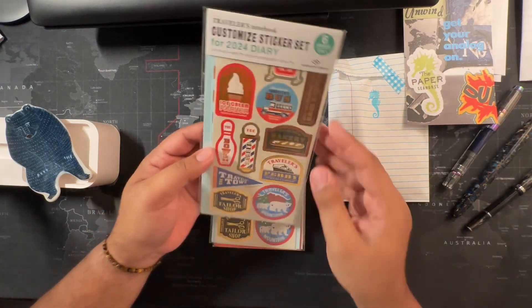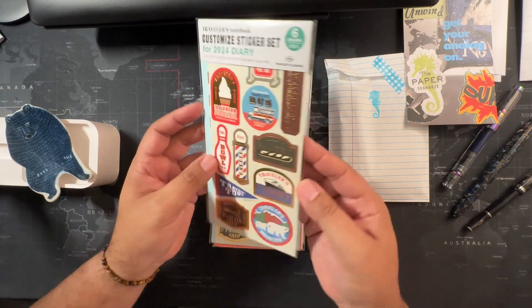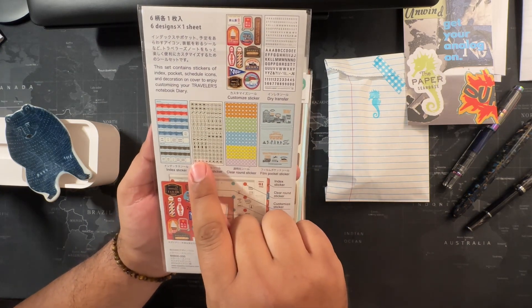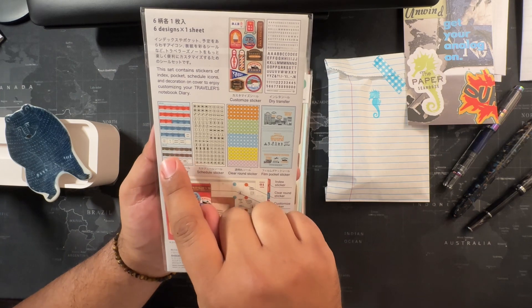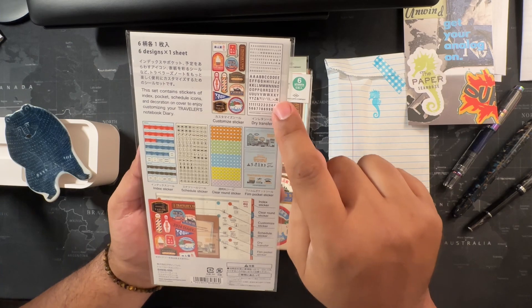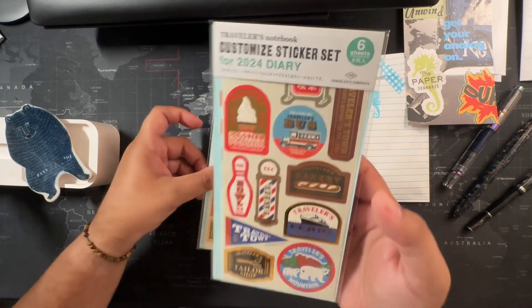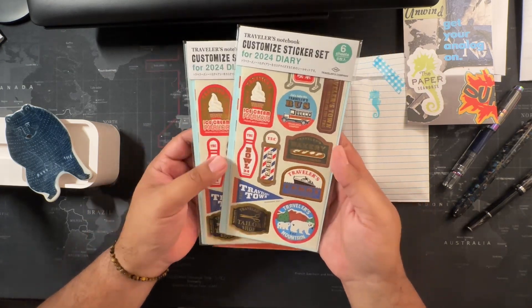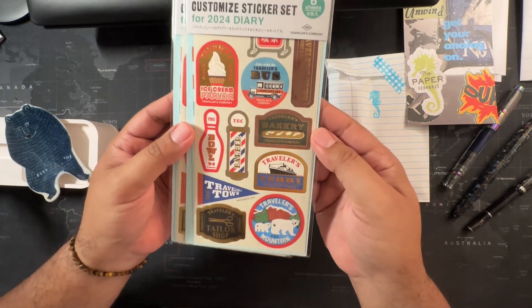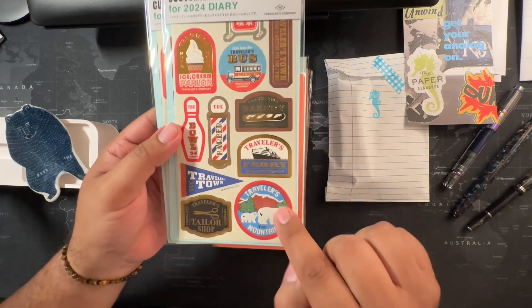These are their sticker set that comes with the clear round stickers, the schedule stickers, and the index stickers, which I use. I definitely use the clear round — I use all of these stickers. I've tried to use the dry transfer and I'm still learning how to do that. Here's a customized sticker. I like to buy two because I have a collection of these — they all mean the world to me. I love the gold foiling and the brown and blues, very beautiful.